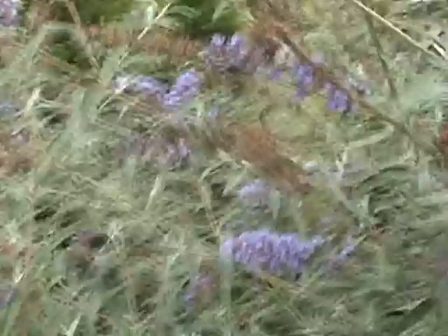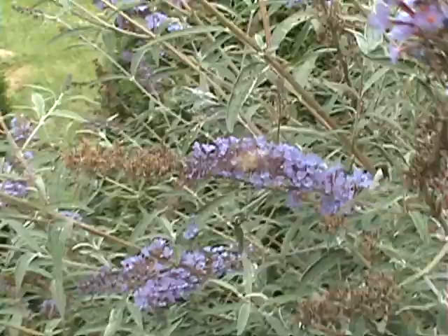The thorax, abdomen, and wings of this moth are densely covered in scales. Although it may not appear to be so, the closer you get, the more noticeable it gets.